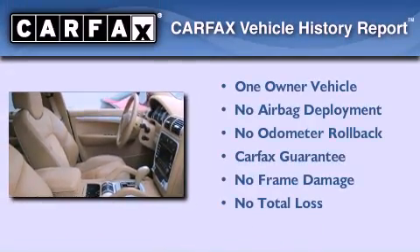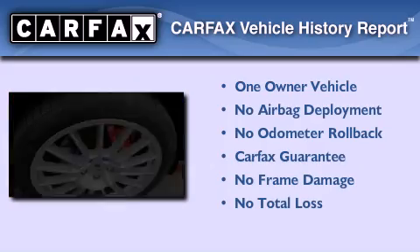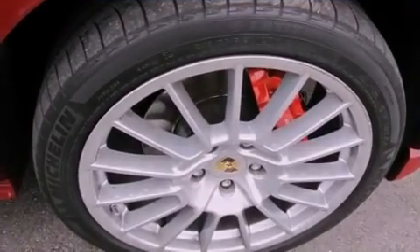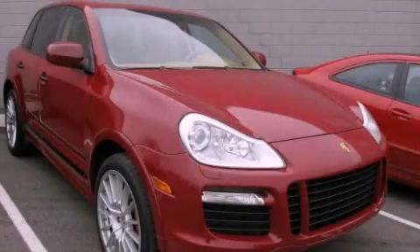This Porsche has had only one owner, and it qualifies for the Carfax Buyback Guarantee. Contact us today and schedule your opportunity to see this automobile in person.